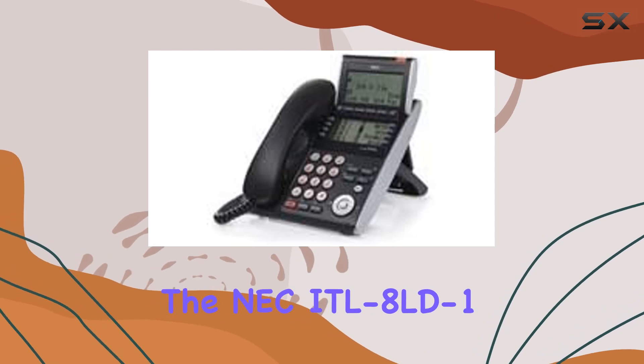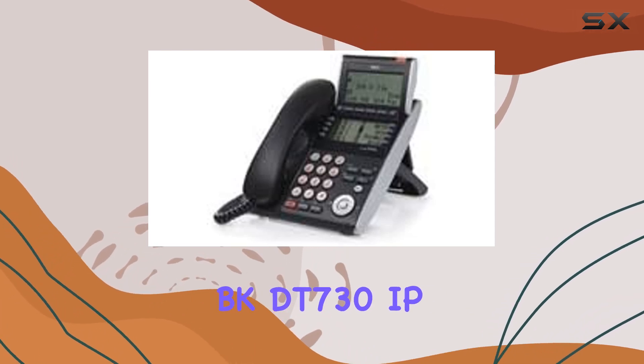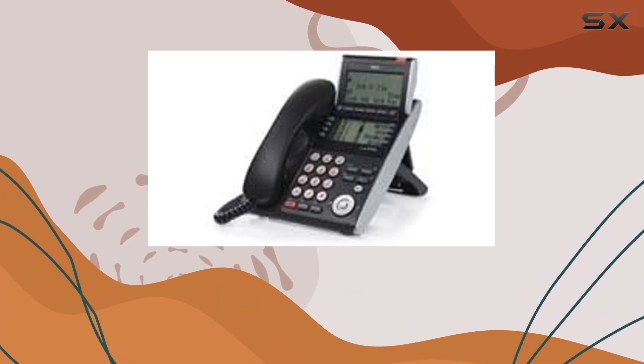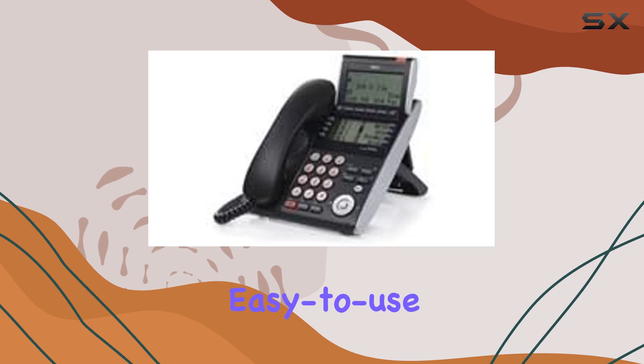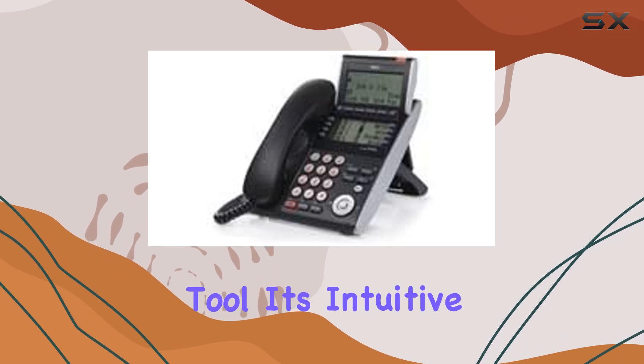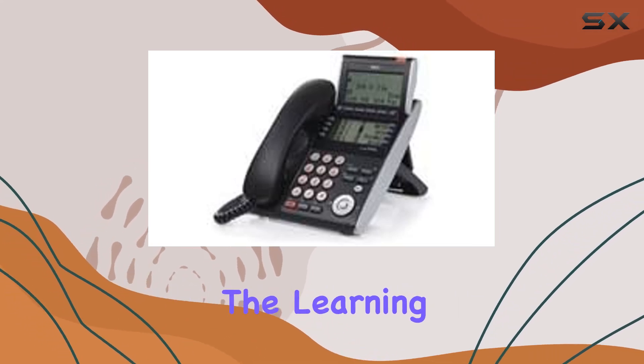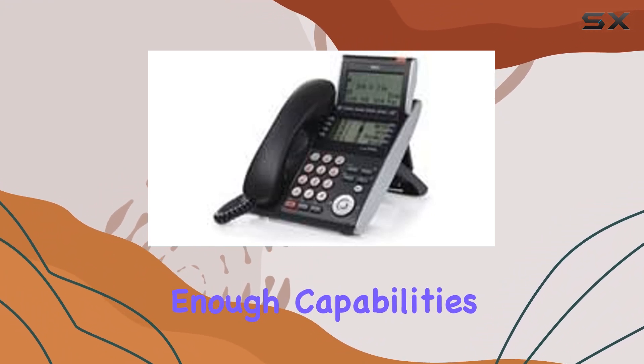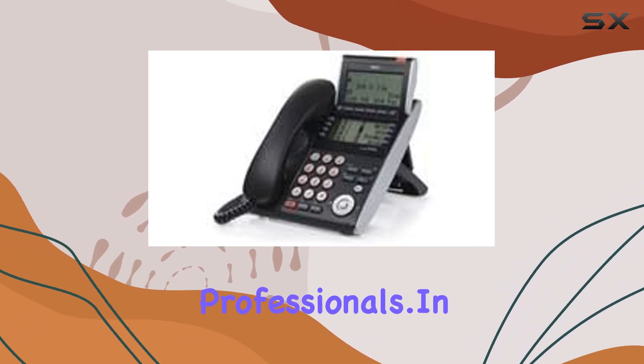The NEC ITL-8LD-1 DT730 IP phone is designed with productivity in mind, catering to professionals who need a reliable, easy-to-use communication tool. Its intuitive interface minimizes the learning curve, making it accessible for new users while offering enough capabilities to satisfy seasoned professionals.